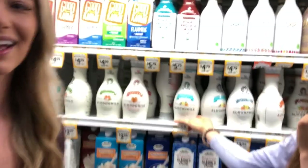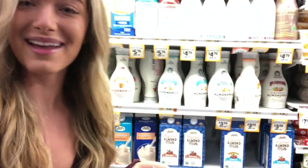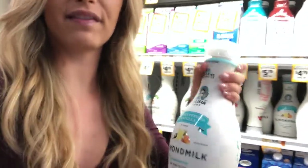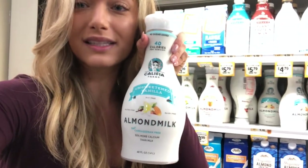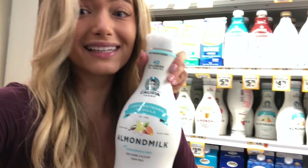A lot of the times at home we'll make our own almond milk — we have a machine called an Almond Cow and it's really cool because you can do anything you want. But for people that don't have an Almond Cow, we are obsessed with Califia Farms. I really like their unsweetened vanilla; it's my favorite. So if I didn't have an Almond Cow, this would be a staple in my fridge. So good in oats, so good in tea, anything.